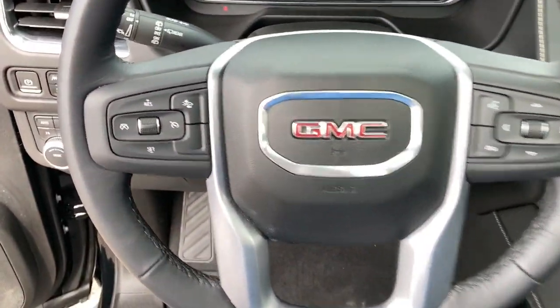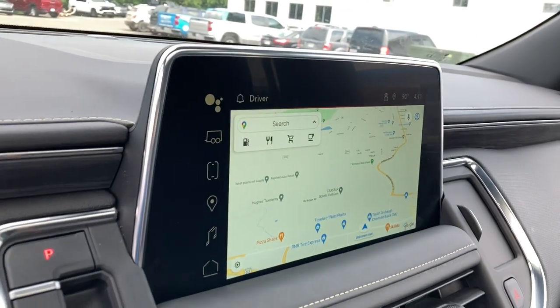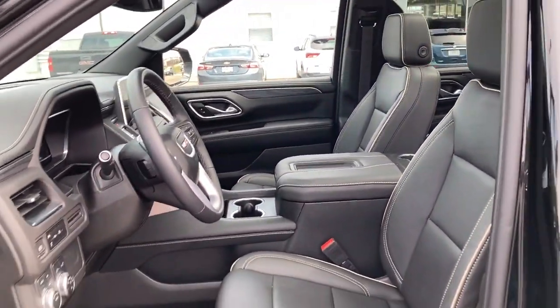These are just some of the great options this vehicle comes with: pre-collision system, touchscreen infotainment system, V8 engine, lane departure warning, panoramic roof, hands-free liftgate, keyless entry, heated mirrors, premium sound system, and lane-keeping assist.